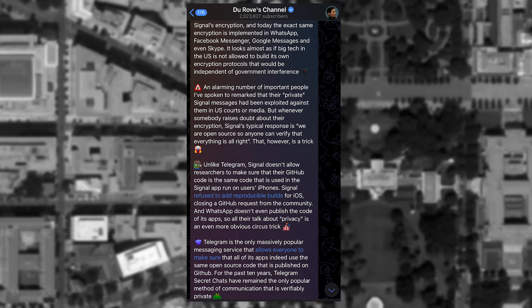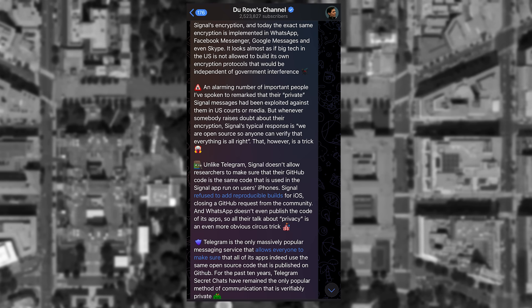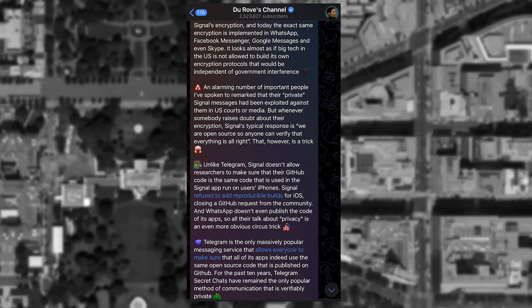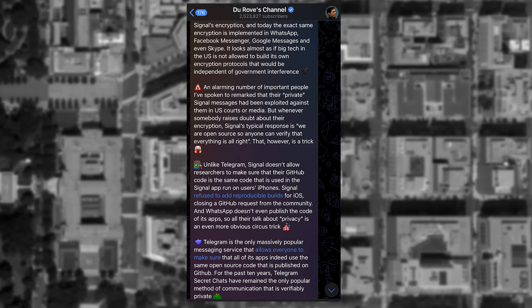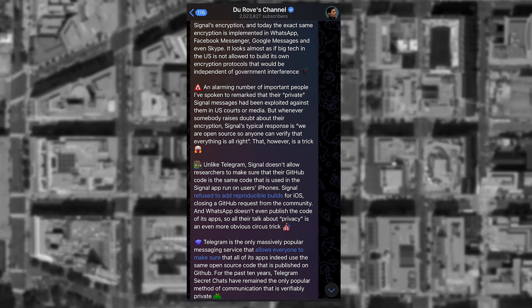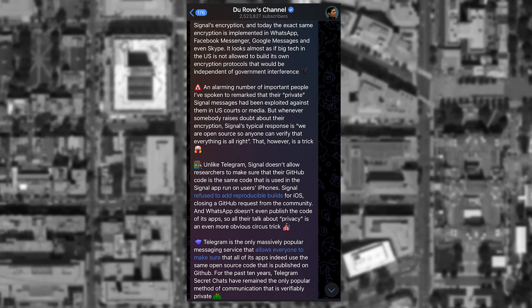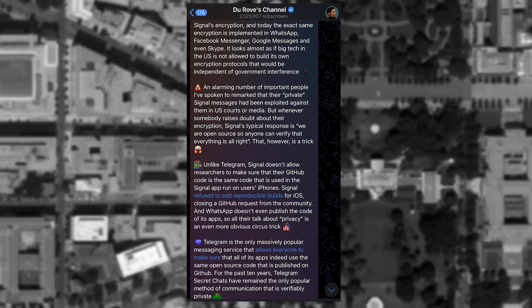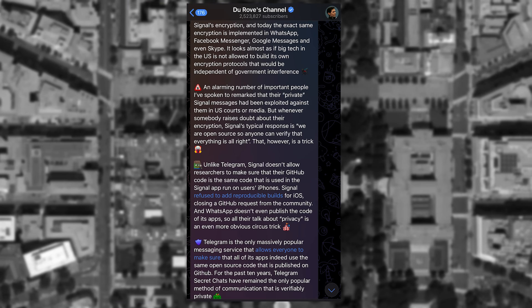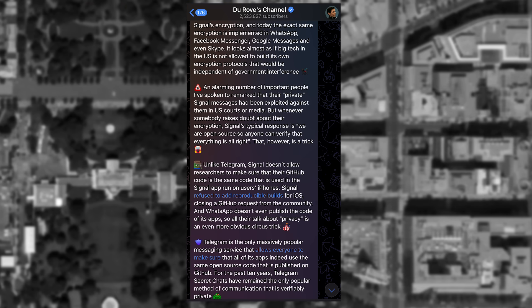Durov claimed the U.S. government spent $3 million to build Signal's encryption, and that today the exact same encryption is implemented in WhatsApp, Facebook Messenger, Google Messages, and even Skype — suggesting big tech in the U.S. is not allowed to build independent encryption protocols free from government interference. He also claimed an alarming number of important people had their private Signal messages exploited against them in U.S. courts or media. He argued that when someone raises doubt about their encryption, Signal's typical response is 'we are open source so anyone can verify everything is fine' — calling that a trick, and stating these claims have not been verifiable.